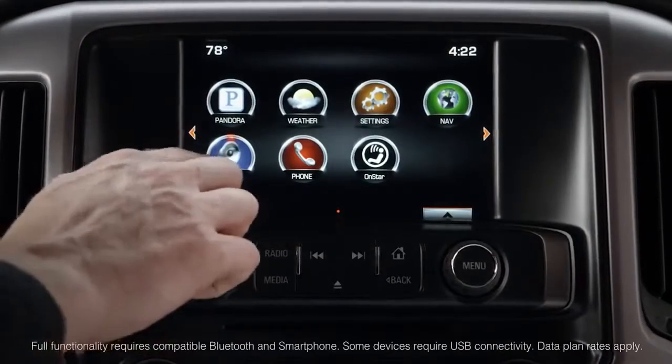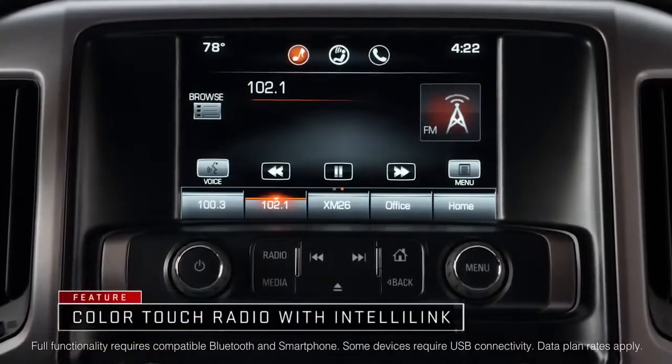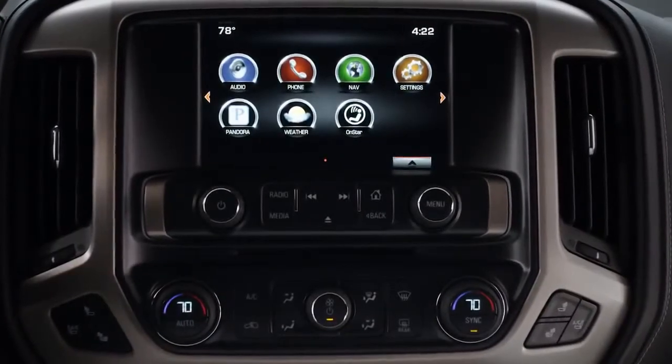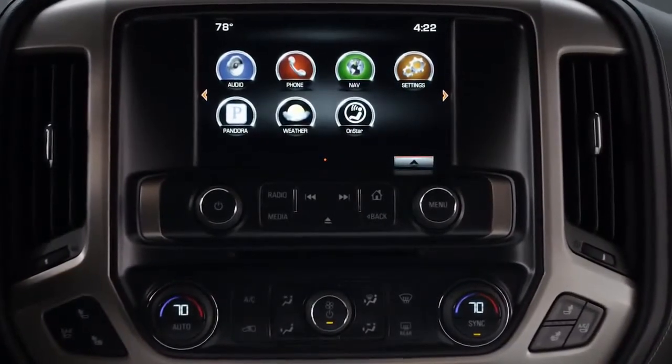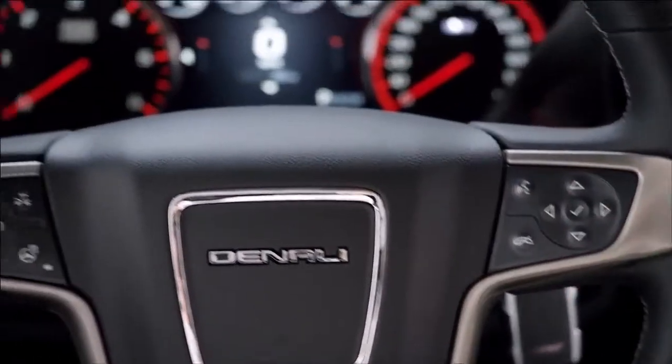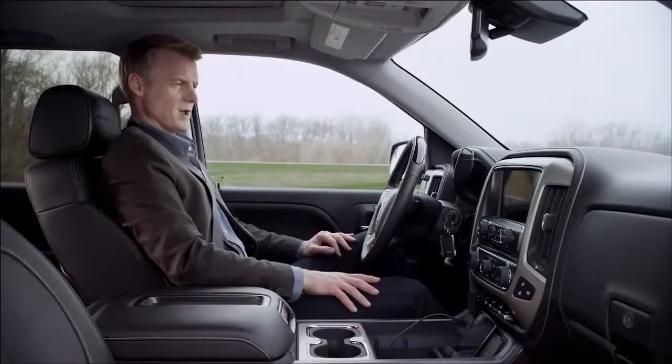Sierra Denali also features the new Color Touch Radio with IntelliLink. Touchscreen or natural voice recognition commands give you intuitive, safe control of your communication and entertainment. Simply pair your smartphone to get started. Say a command or say help. Pair my phone.